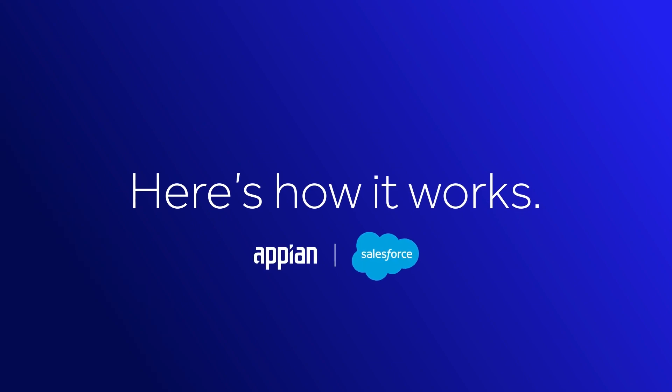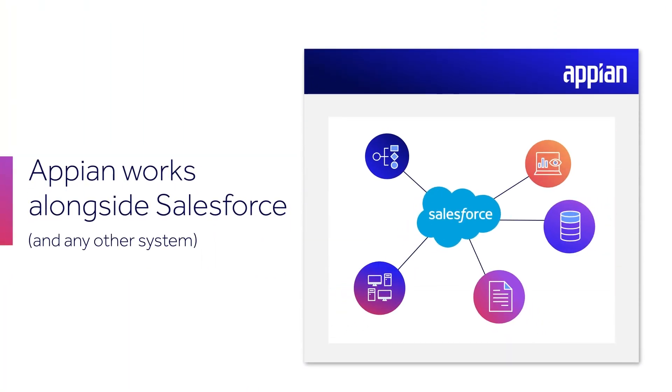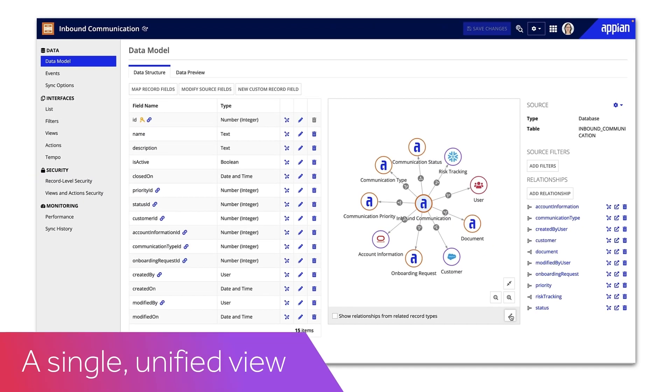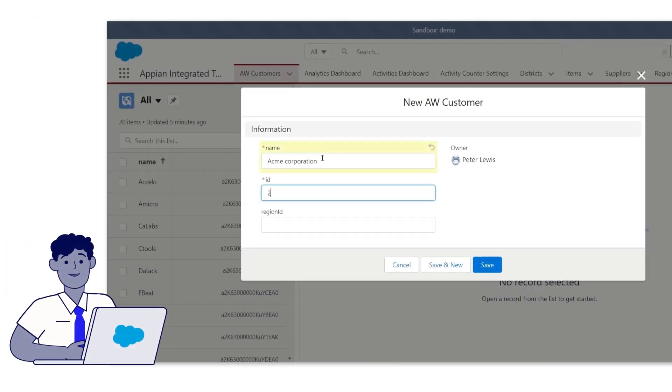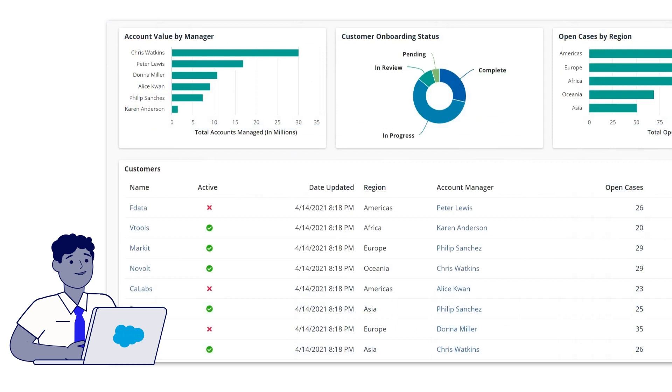Here's how it works. Appian works alongside Salesforce and any other systems and data sources in your customer interaction journey, providing a single unified view to deliver a truly accurate and up-to-date customer and employee experience. And for your Salesforce power users, Appian workflows can be accessed and used directly from Salesforce, so there's no need to switch between solutions.